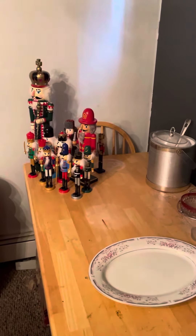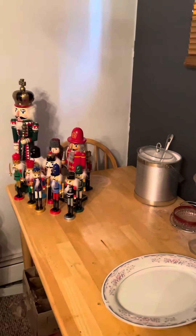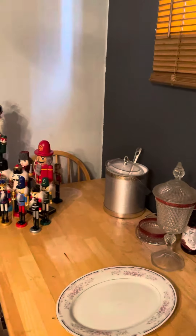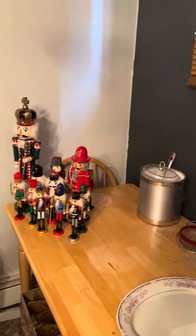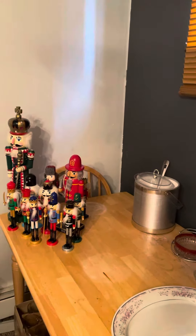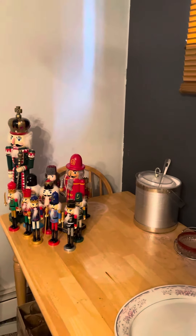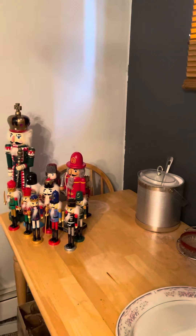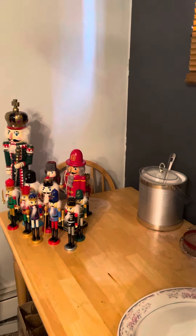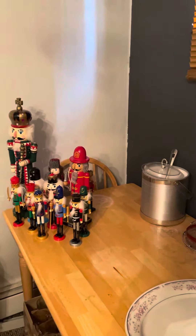Hi YouTube, it's Mama Nails Gamble and I'm here again with another vlog. I promised you some sights of my Christmas decor and here we are with my nutcrackers. I love nutcrackers and this is just a small collection, nothing big, nothing worth anything. Some of them are plastic but I really do enjoy them.